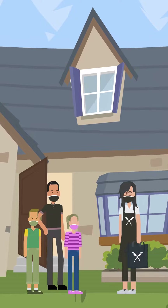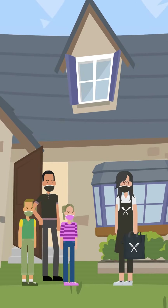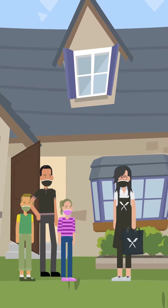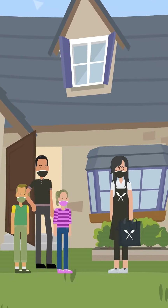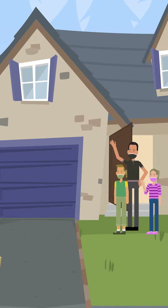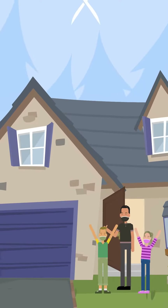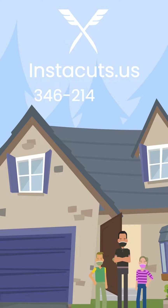Great! Please remember to leave a review and a tip if you enjoyed your service. When you're ready to reschedule, simply go to your Instacuts app and we'll be back. And please be sure to tell your friends and neighbors about Instacuts. It's as easy as that. The Instacuts app will help guide you through the entire process. And if you ever have any questions, you can visit us at instacuts.us or call our stylist hotline at 346-214-1501.